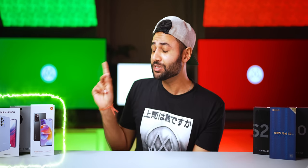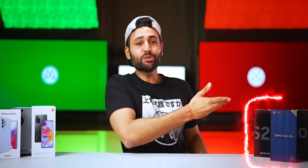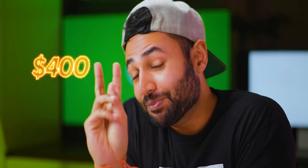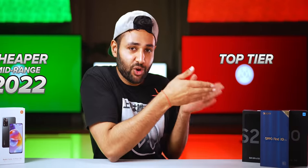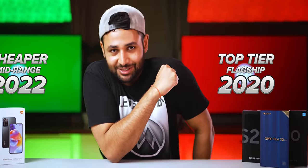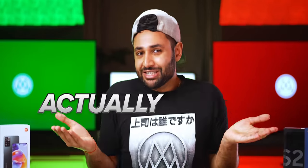Every single year, new smartphones are getting better. But at the same time, old smartphones are getting cheaper. So for around $400 now, you actually have two choices. You can either get yourself a cheaper mid-range 2022 phone, or you can just go for a top-tier flagship from just a couple of years ago. But which one's actually better?